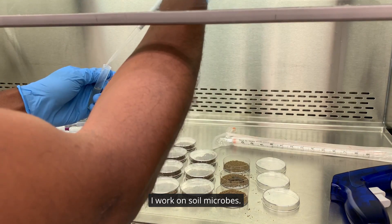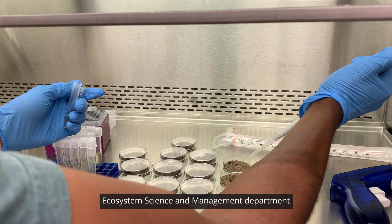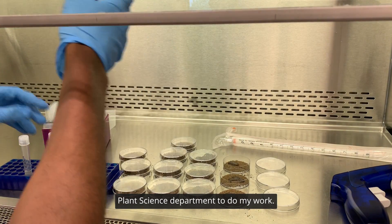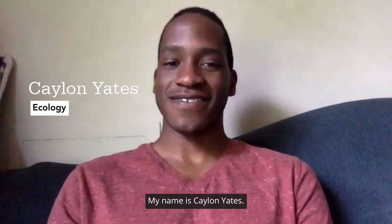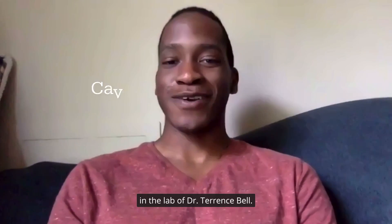I work on soil microbes, so I have to work with soil scientists from the ecosystem science and management department, along with plant scientists from the plant science department to do my work. My name is Kaylin Yates. I'm a PhD candidate in the ecology program in the department of plant pathology and environmental microbiology in the lab of Dr. Terence Bell.